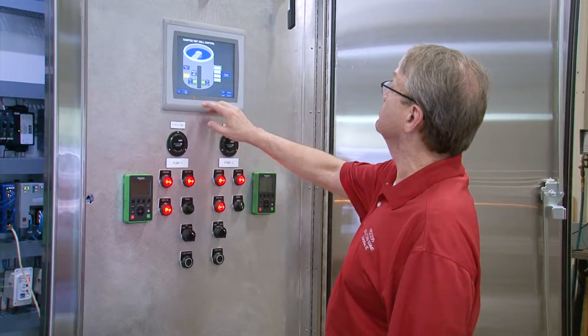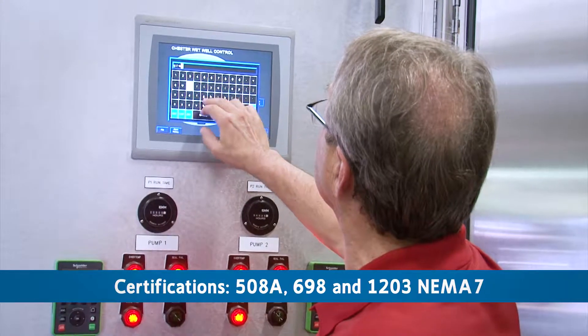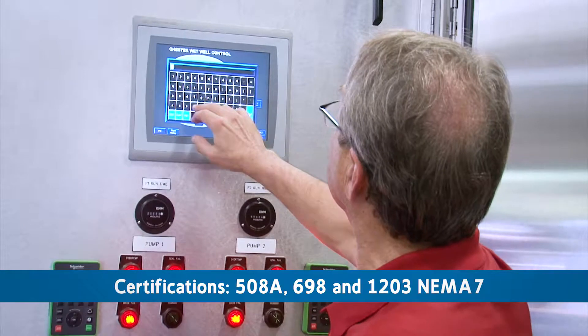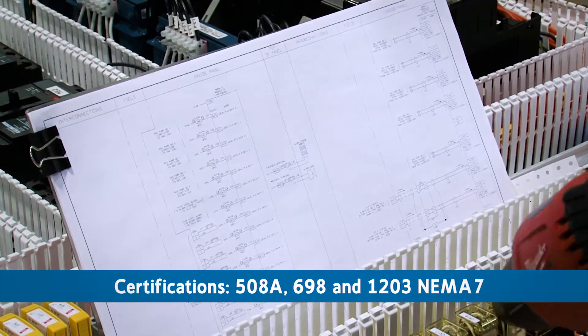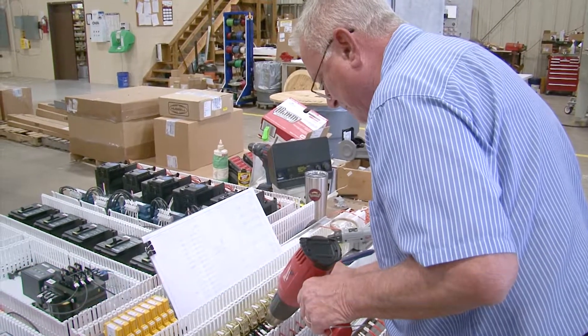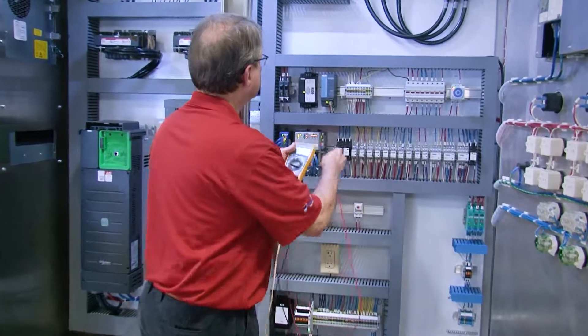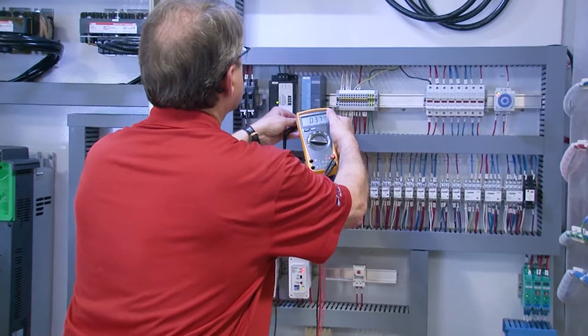Carotek is a UL and CUL authorized shop. We're certified for 508A, intrinsically safe 698 and 1203 NEMA 7 explosion-proof standards. We're also a member of CSIA, a well-recognized international organization of control system integrators.